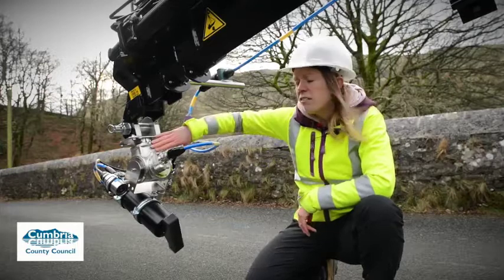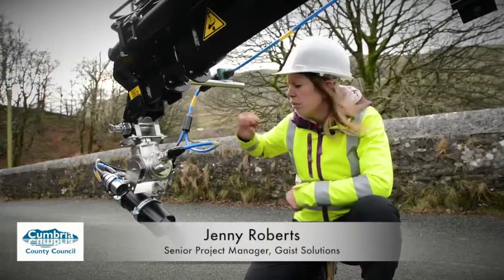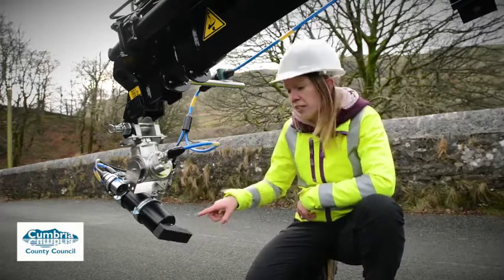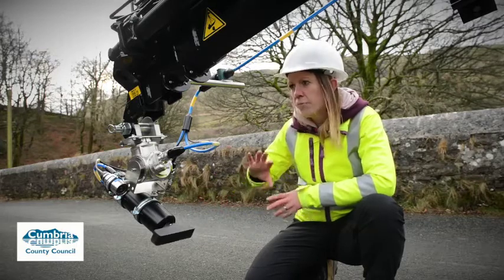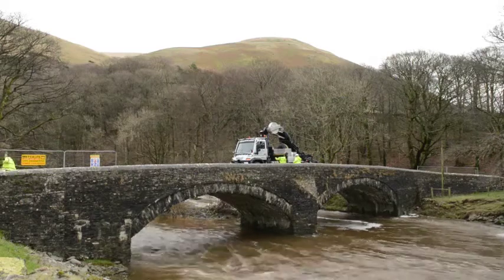We have a pan and tilt device which will allow us to position the equipment correctly. We have the sonar device, which the rotating transducer head is on the end. This gives us an underwater image of the bridge structure itself and also the scour, if there's any scour present at the foot of the bridge.